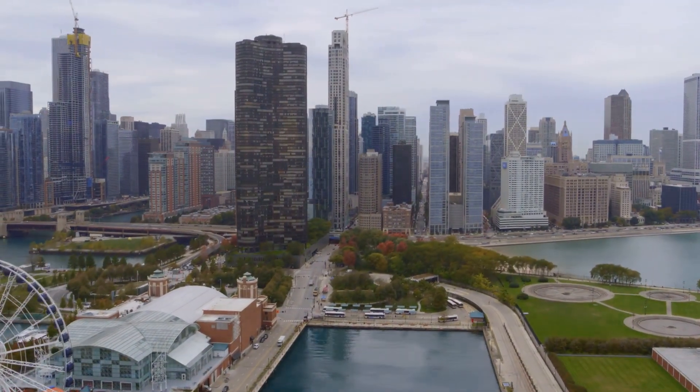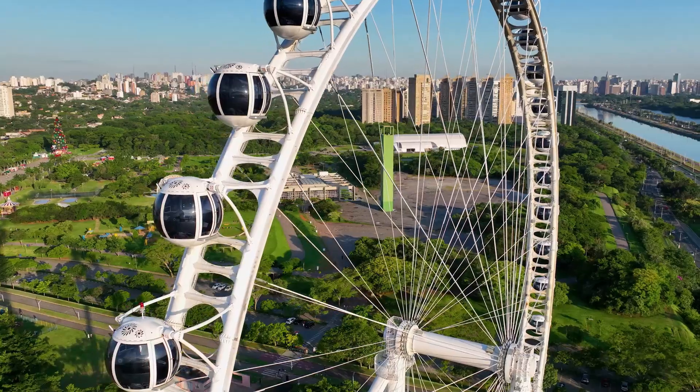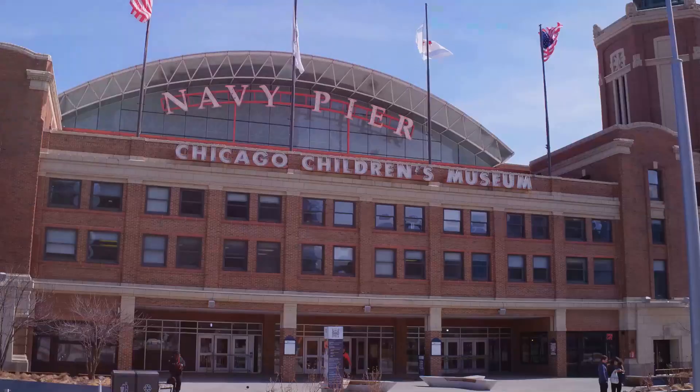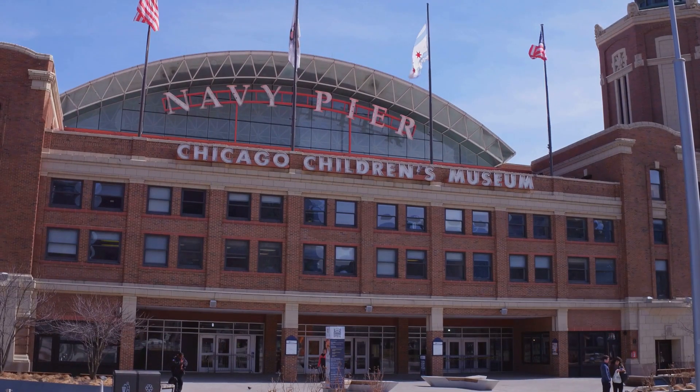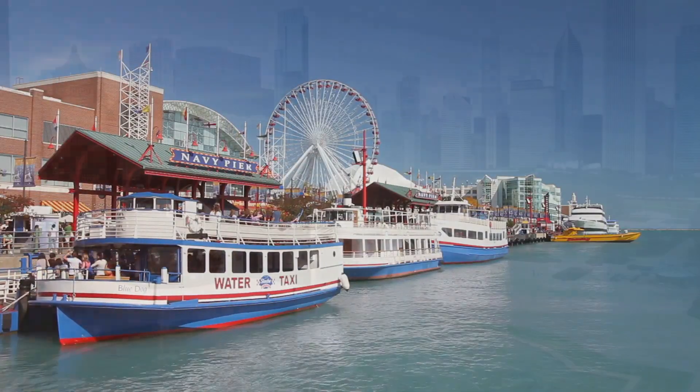Navy Pier is more than just an amusement area — it's a hub of entertainment for all ages. Whether you're taking a spin on the Centennial Wheel, exploring the Chicago Children's Museum, or watching a show at the Shakespeare Theatre, Navy Pier is a place where memories are made.